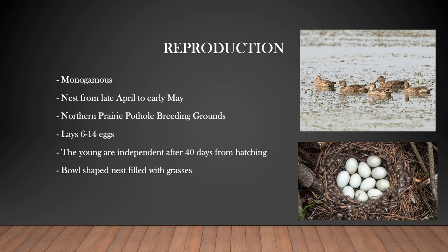A female blue-winged teal usually lays between 6 to 14 eggs per spring and it takes between 21 to 40 days for the eggs to hatch. After the young are hatched, they are independent after 40 days. The males don't play any part in building the nest or caring for their offspring — the females do all the work.